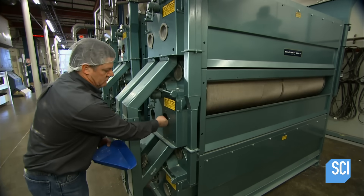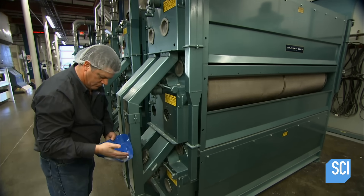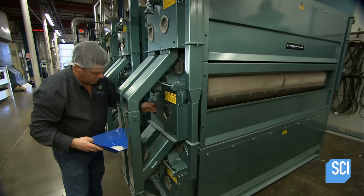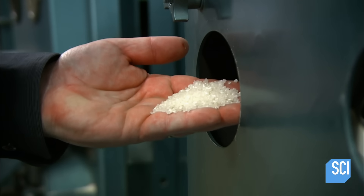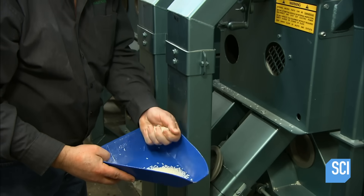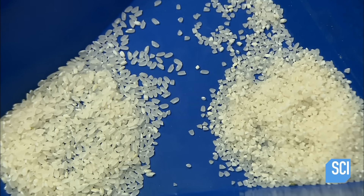During milling, some rice kernels are damaged. A spinning dimpled cylinder now separates the broken kernels from the whole ones. The broken rice kernels fall into the dimples of the cylinder and from there into an internal catch pan. They'll be used to make cereal or beer.